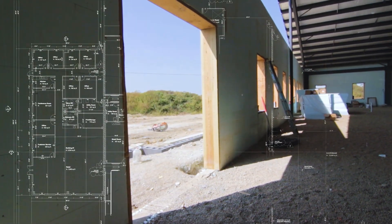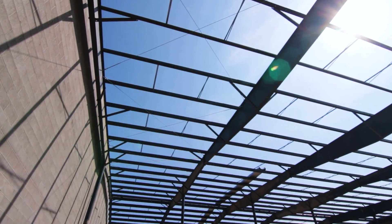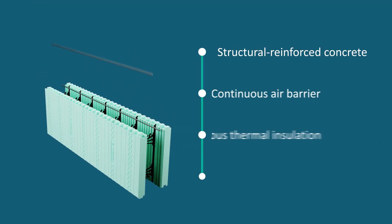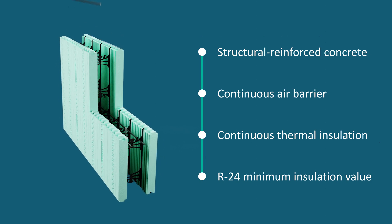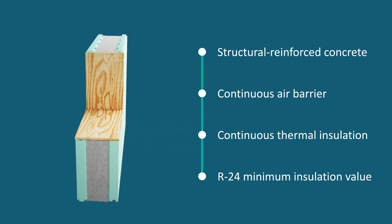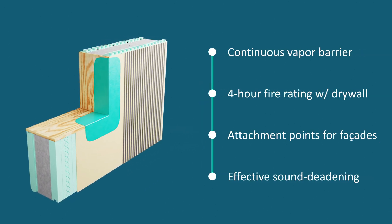We were looking for different options through the design phase. With Finish Works being kind of a sister company or partnership, it's always nice when you can use products manufactured by the same companies. The Nedura we've used on other projects — they're formed, so that's very practical from an energy efficiency standpoint. NRMason was very familiar with that product.